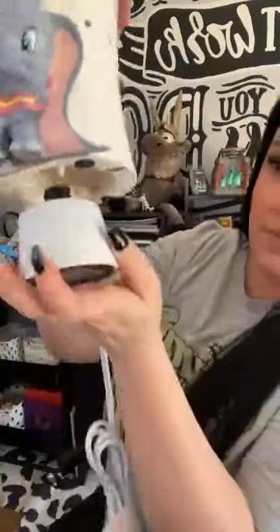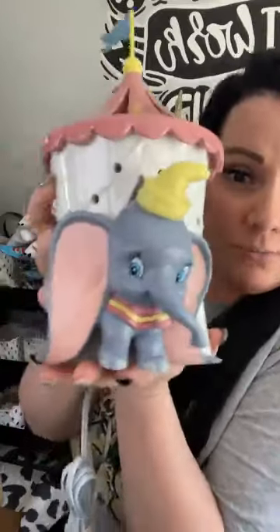I have to find a fun place for this. I also collect Jim Shore Disney pieces and I have a really cute Dumbo one, so I'm going to put those together. The Dumbo warmer is $85 and it is worth it — it is so cute.